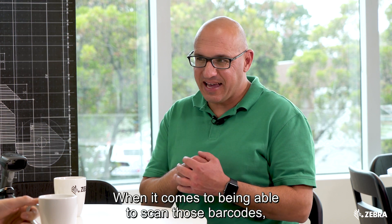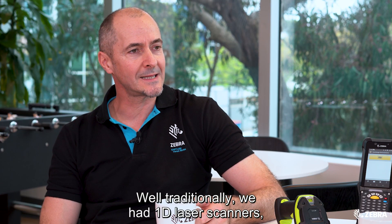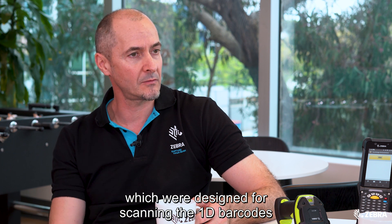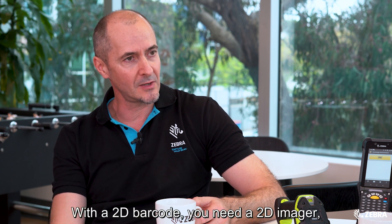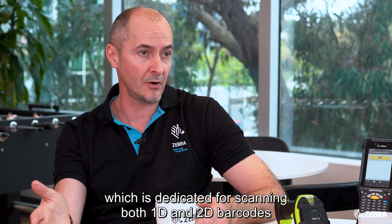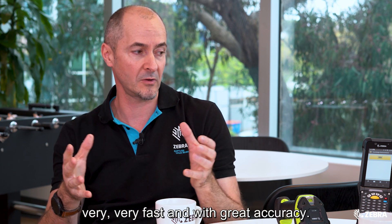When it comes to being able to scan those barcodes, what technology do you need? Traditionally we had 1D laser scanners designed for scanning 1D barcodes — a laser line that went across every line of the barcode to decode it. With a 2D barcode you need a 2D imager, which is dedicated for scanning both 1D and 2D barcodes. It's really a camera that takes a photo of that barcode and decodes it very fast and with great accuracy.